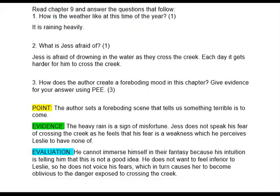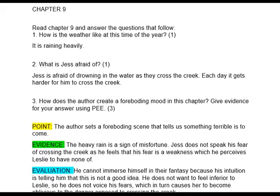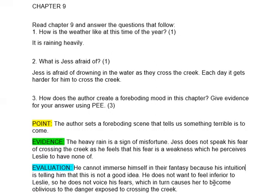We're moving on to our literature for Chapter Nine — we're going to mark those questions. Compare your answers to mine and correct your work. Chapter Nine, number one: How is the weather at this time of year? It's raining heavily; the weather's not good. Number two: What is Jess afraid of? Jess is afraid of drowning in the water as they cross the creek, and each day it gets harder for him. Answer in full sentences — if you just write 'drowning' or 'water,' you won't get the mark.